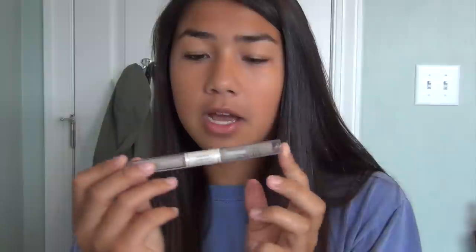Then I use my brow gel — this is the ELF Wet Gloss Lash and Brow Clear Mascara. One side is clear mascara and the other is brow gel, and I use both for my brows. It's gotten a bit gross because powder mixed into it and it's running out, but it's only a dollar so I'll probably repurchase it.